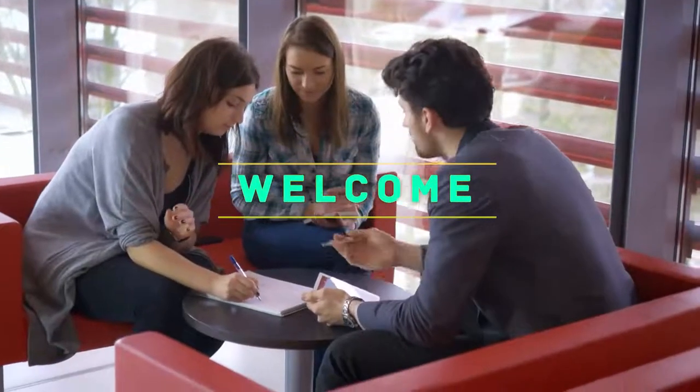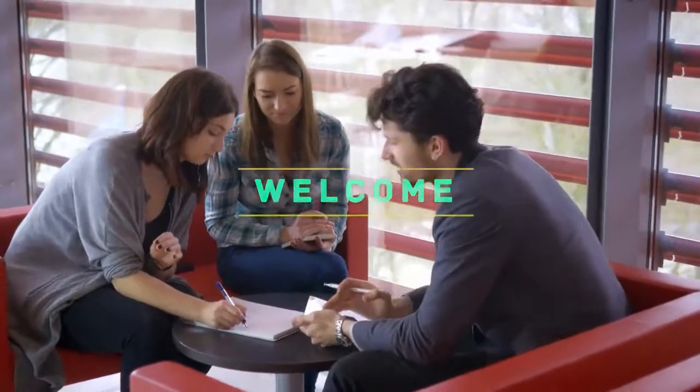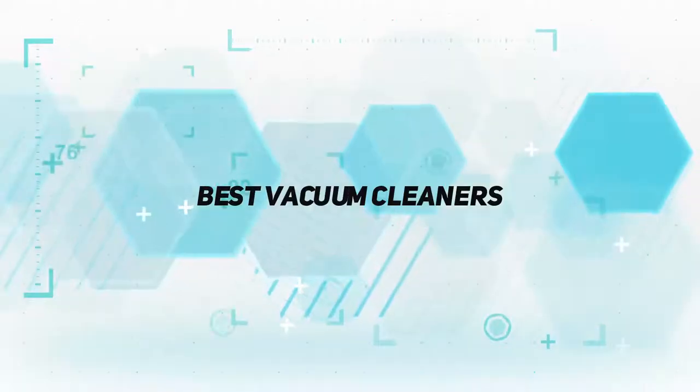Hello everyone, welcome back to my channel. In this video I'm gonna talk about the top 5 best vacuum cleaners.